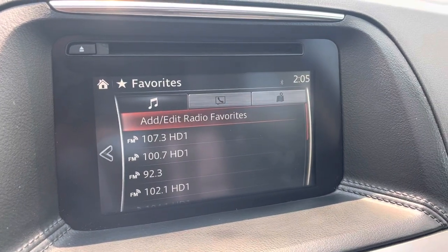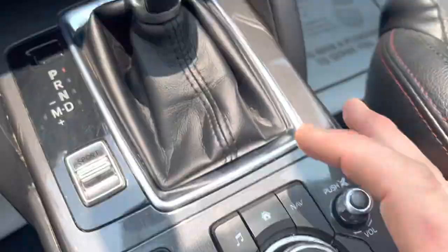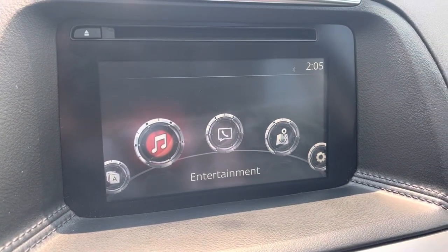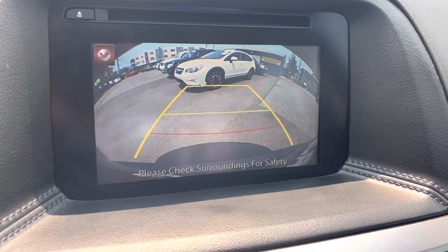You have a command center up here. Basically, there's a controller down here so you can go through your different options — entertainment, settings, etc. Shift into reverse and it becomes a backup camera automatically.